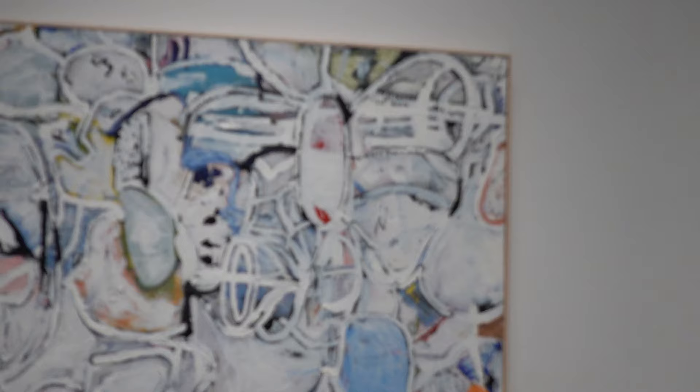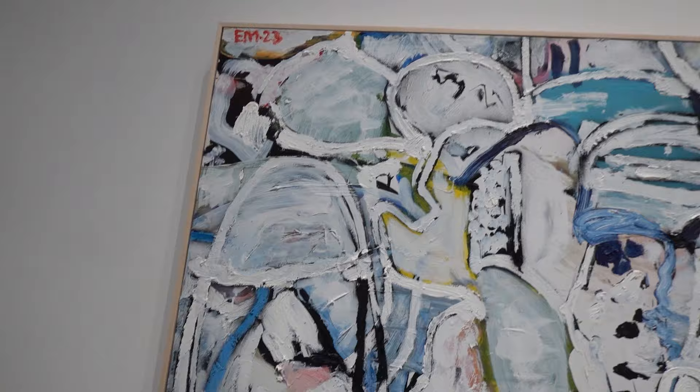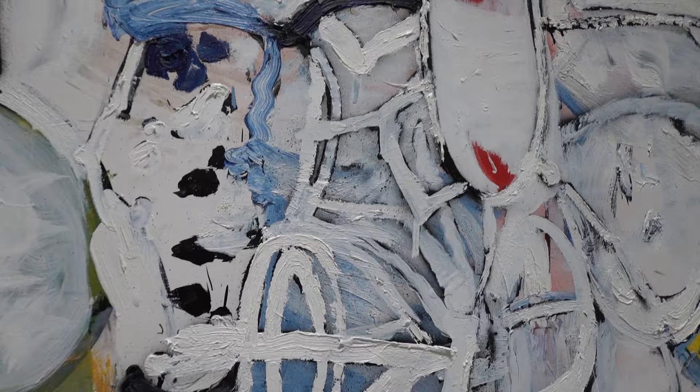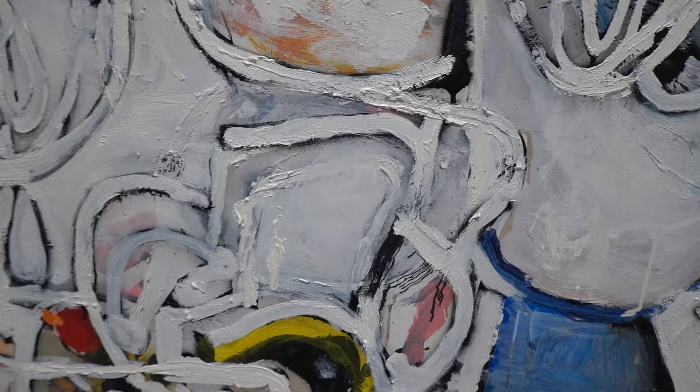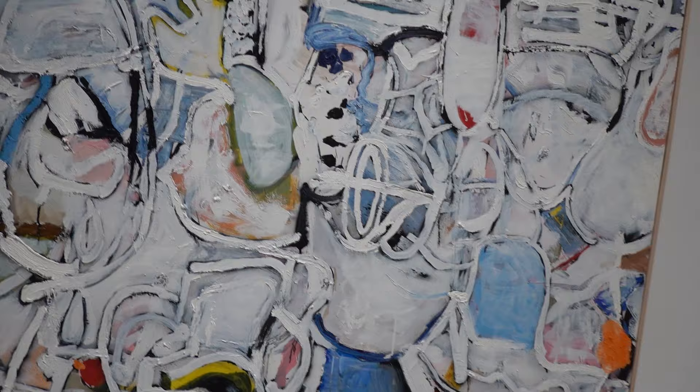This is titled Horizon, 2023, Oil, Acrylic, Spray Paint and Silkscreen Ink on Linen, 48 by 60. They were talking about this as part of his ongoing series — the Whiteout Series?